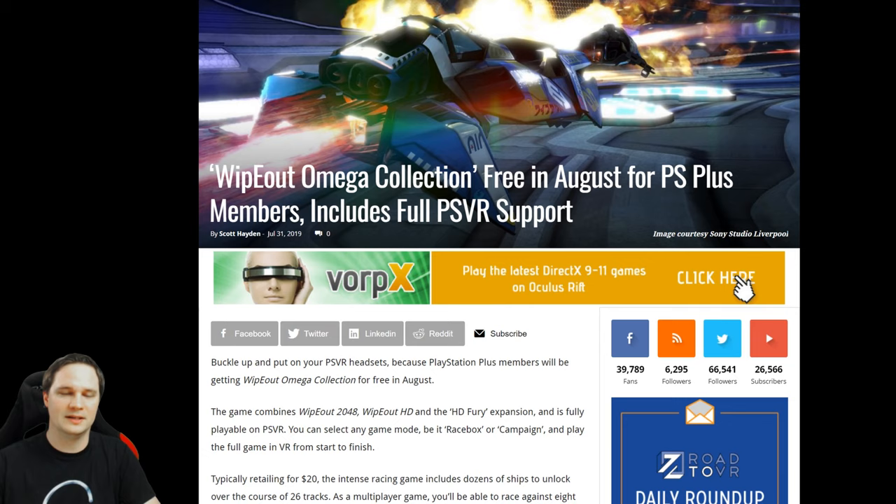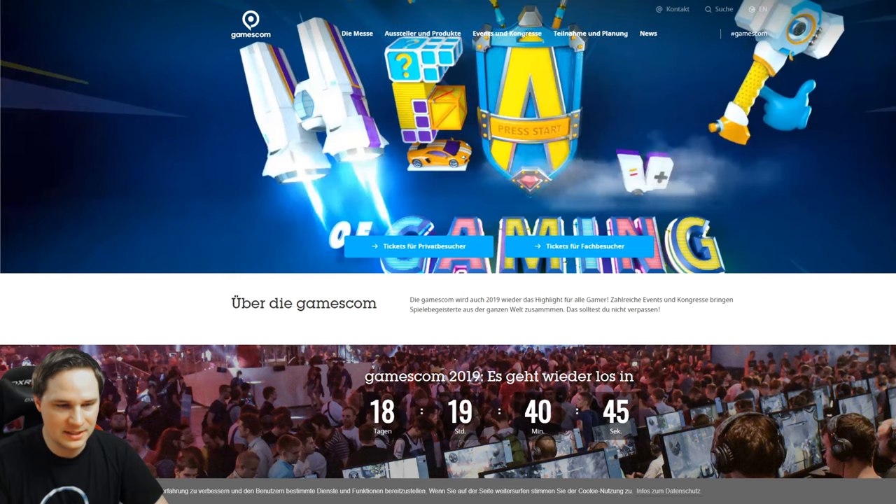If you're a PlayStation Plus member, check out the free games in August because one of them is Wipeout Omega Collection, which has full VR support. I tried it myself and it's really immersive and fun to race those space ships or gliders. Normally it's $20, so it's great to get it free with PlayStation Plus this month.